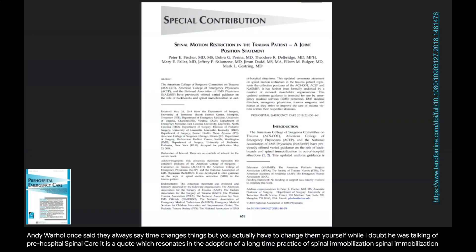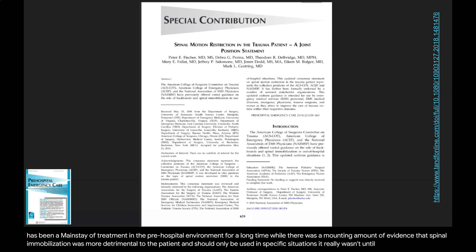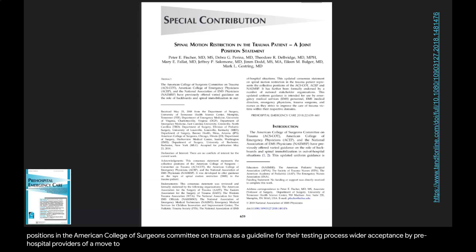Spinal mobilization has been a mainstay of treatment in the pre-hospital environment for a long time. While there was a mounting amount of evidence that spinal mobilization was more detrimental to the patient and should only be used in specific situations, it really wasn't until the National Registry of Emergency Medical Technicians announced the utilization of the 2018 Joint Position Statement from the National Association of EMS Physicians and the American College of Surgeons Committee on Trauma as a guideline for their testing process, did we begin to see a much wider acceptance by pre-hospital providers of a move to an evidence-based approach to what is now referred to as spinal motion restriction, otherwise known as SMR.